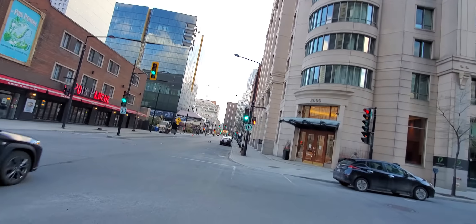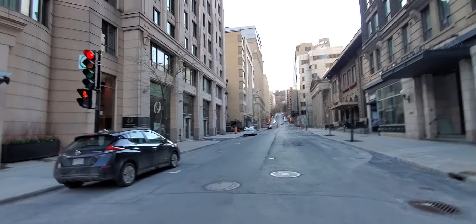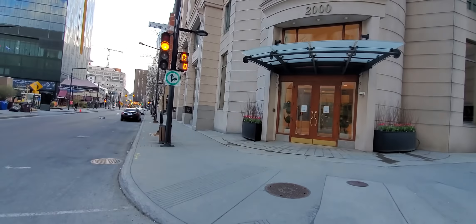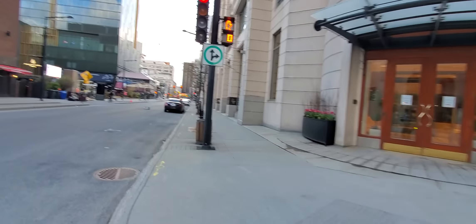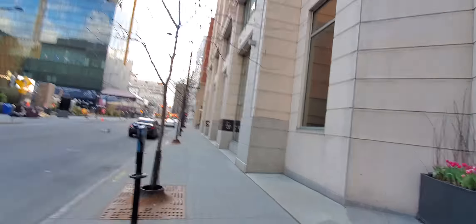We're on the corner now of Drummond. There's Mont Royal to our north. We are heading westbound right now on Maisonneuve towards Guy-Concordia.